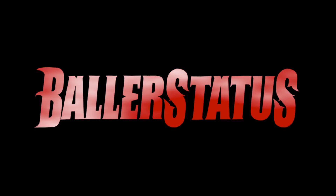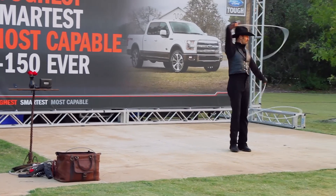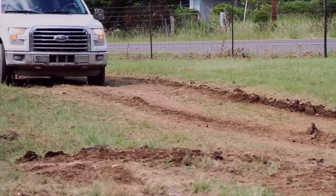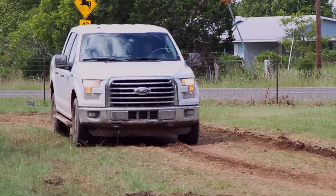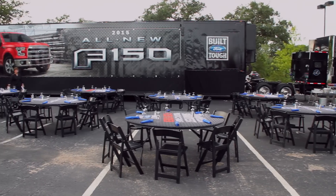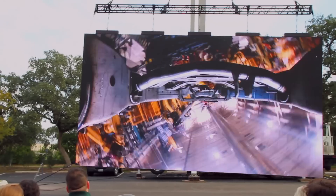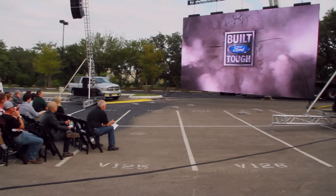Ford invited BolaStatis to San Antonio, Texas to test drive their all-new F-150. The 2015 F-150 gives new meaning to 'Built Ford Tough.' Using advanced materials, this makes it the best pickup truck in its class. Members of the Ford F-150 engineering and marketing teams introduced us to the making of this truck on a larger-than-life screen, something straight out of Dallas Cowboys Stadium.